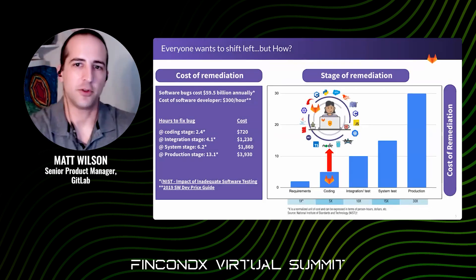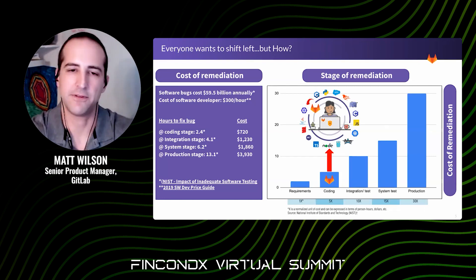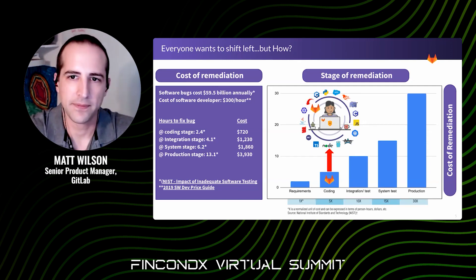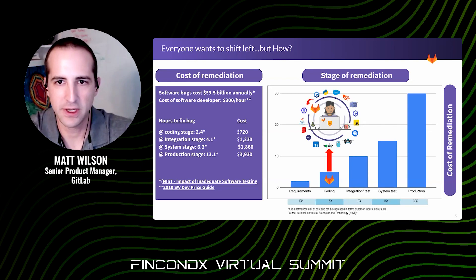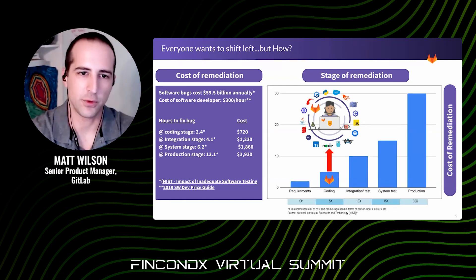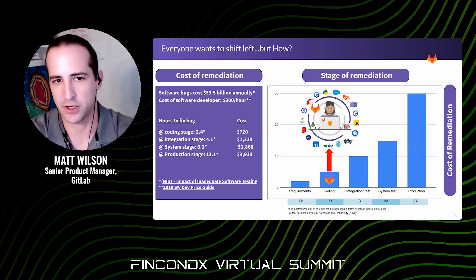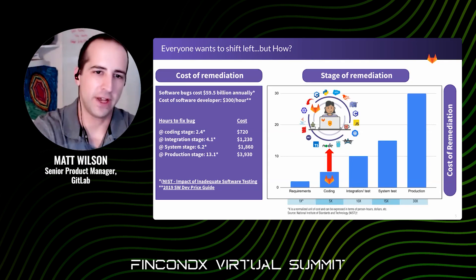We can actually quantify this. The cost savings from shifting left for both security and defect remediation was quantified years ago by the National Institute of Standards and Technology. What they put a number on is that early discovery of software defects and vulnerabilities reduces fixing costs. Once something leaves development, it goes through a number of other hands — software QA teams, IT, DevOps, security. All that work has to get redone if something is found right at the very end in production. So the cycle-back cost is extremely high.